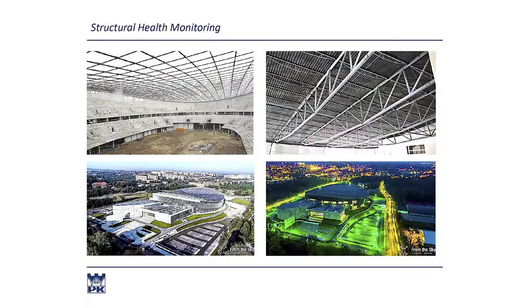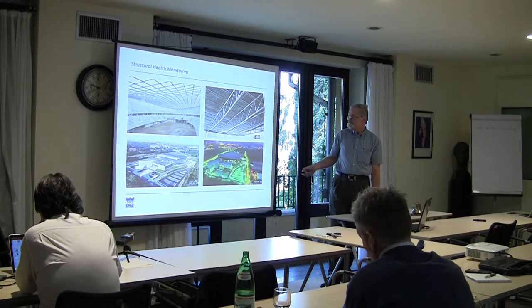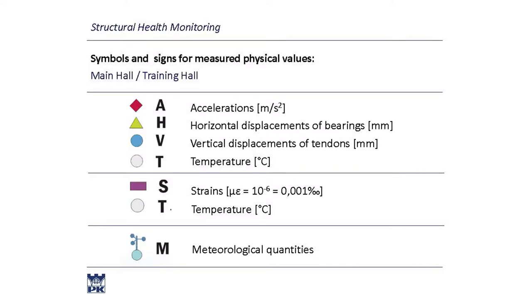Inside it looks like this. This is the large hall, small hall, roof over the large hall and over the small hall - the total structure and a rendering of the situation in the future.